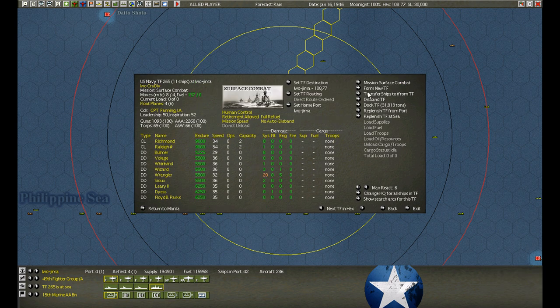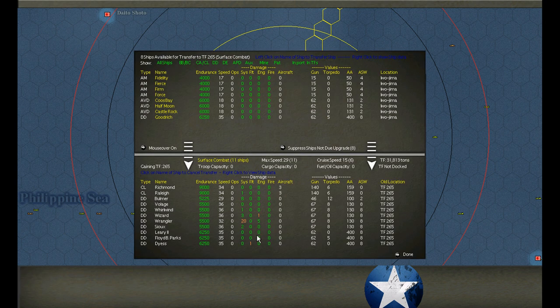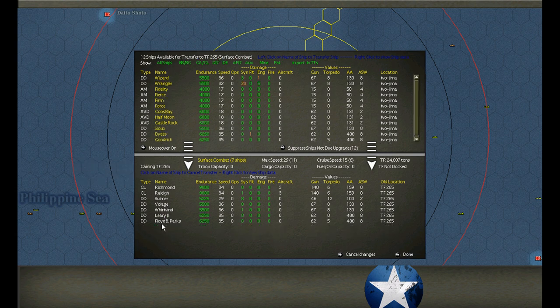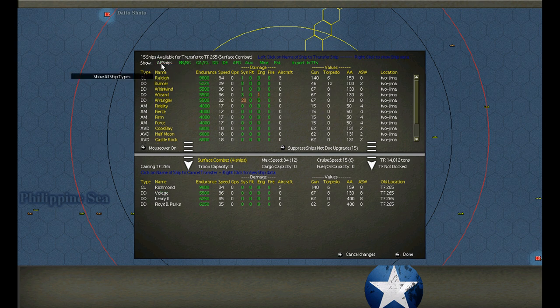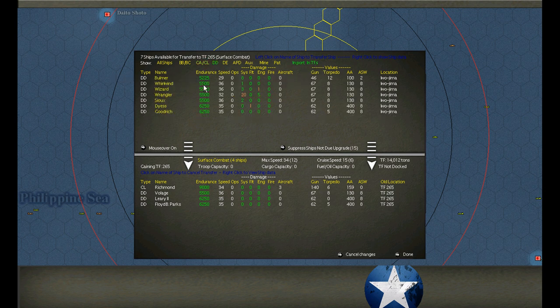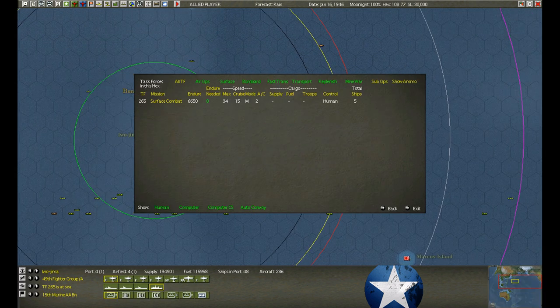The cruiser group has returned and re-armed. Let's transfer the damaged ships - we've got lots of damaged ships here, more than I'd like to see. Can we get any from the shark? No, Raleigh is damaged. We'll be ready to go.